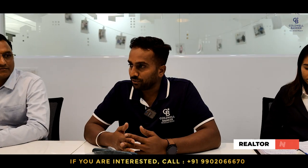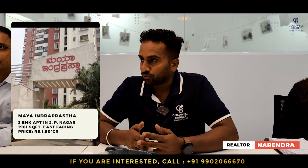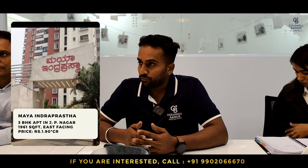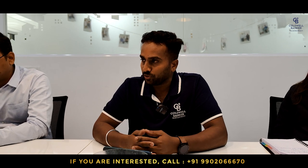This week, I am focusing on an apartment in JP Nagar — Maya Indra Prasada. It's a 1,961 square feet east-facing 3 BHK fully furnished flat, near JP Nagar metro station, a prime location. Their quoting price is 1.90 CR, negotiable.